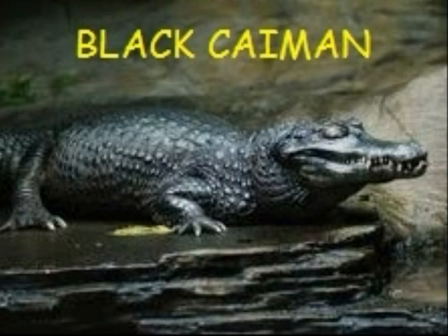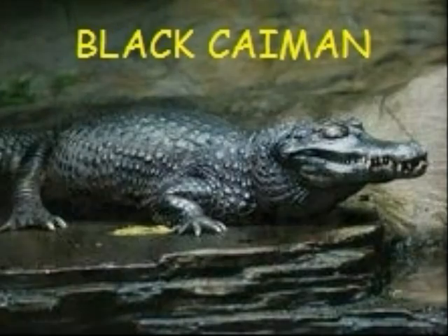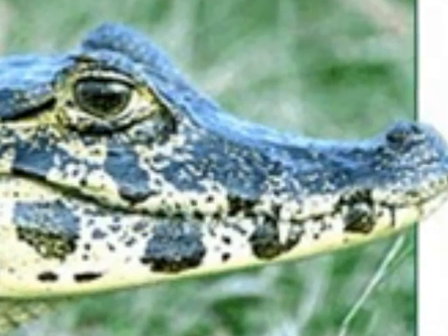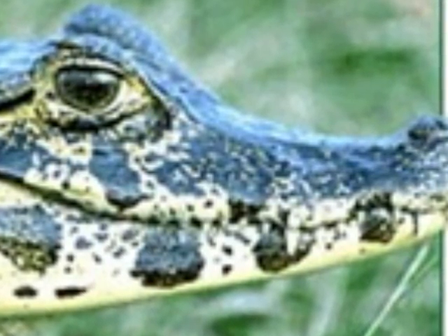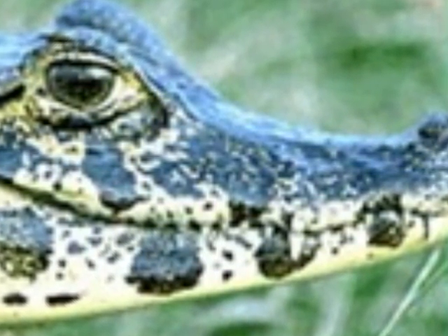The animal I would like to introduce to you today is the Black Caiman. The Black Caiman is a crocodilian from the reptile family. Reptiles are animals that are cold-blooded, they lay eggs, and they have scales.